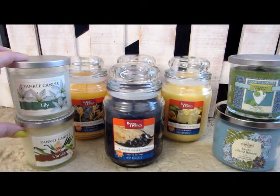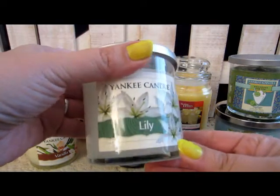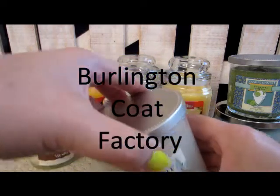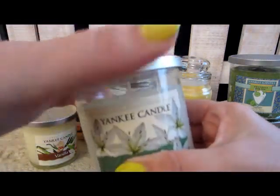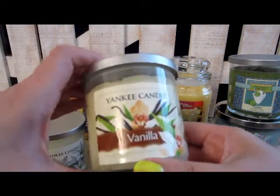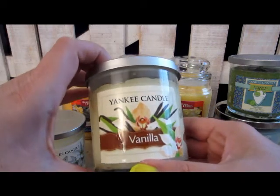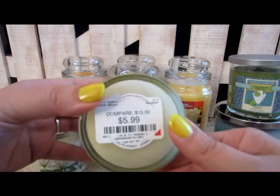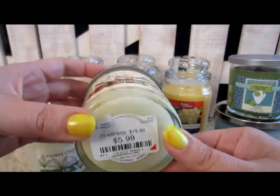The next two candles are from Yankee Candle. I haven't seen this label before, so this label is new to me. I picked these up at Burlington Coat Factory. This one is Lily — a floral lily scent — and the other one is Vanilla. Very unique candles from Yankee Candle. I only paid $5.99 for these at Burlington Coat Factory.